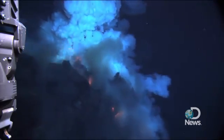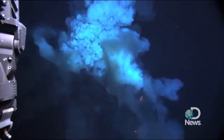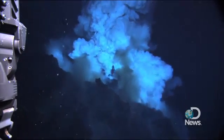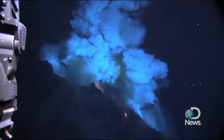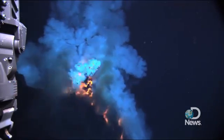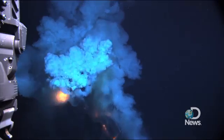We have seen other eruptions much shallower in the ocean, but in this case we're actually seeing molten lava flowing on the sea floor. We're seeing these magma bubbles. We're seeing these explosive events. We're seeing the sea floor open up and pour out magma, and we're seeing these pillow lavas — probably one of the most common forms of rock on Earth.